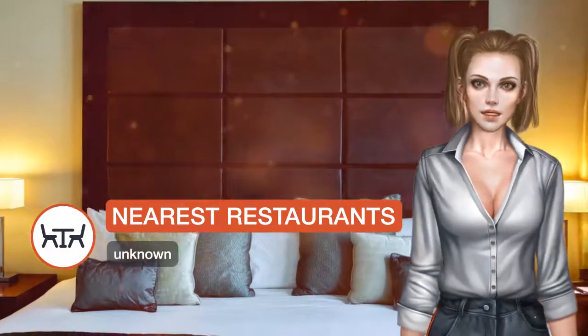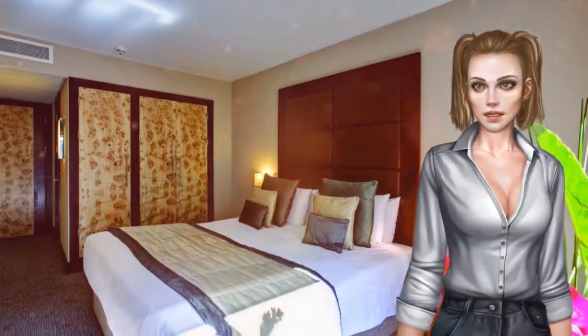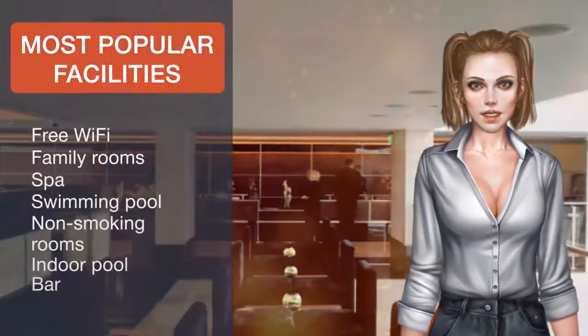Novello Restaurant is on the first floor with views of the lobby, serving a range of à la carte and prix fixe options. Benihana Restaurant serves Japanese-style gourmet grill dishes.